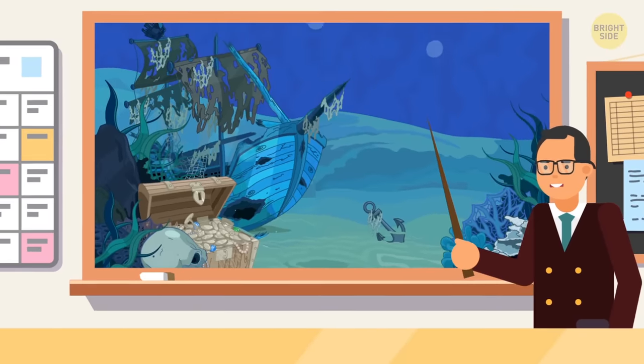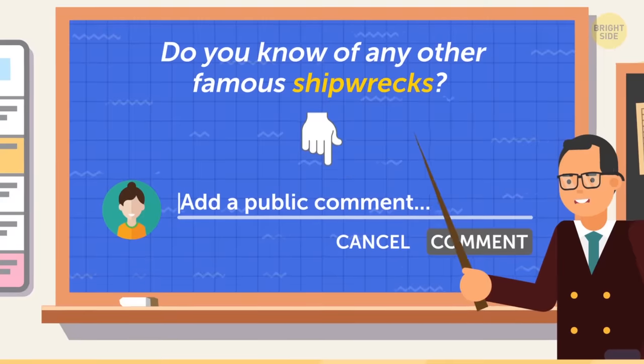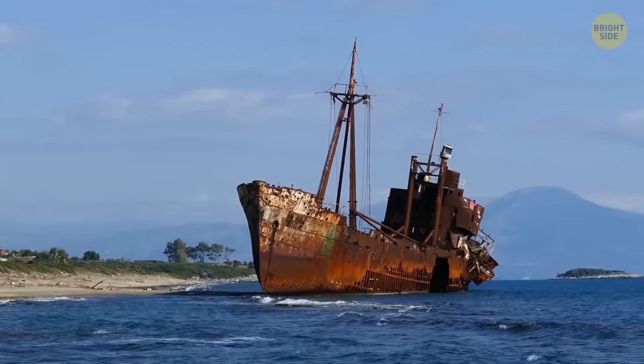I could go on forever, so I'll let you finish the list down in the comments. Do you know any other famous shipwrecks? Tell me all about them! We still wouldn't be able to touch all the shipwrecks out there, because only 1% of them have been explored.